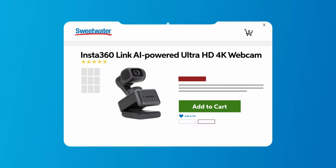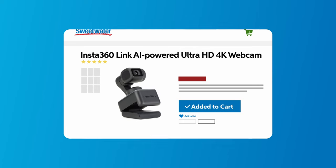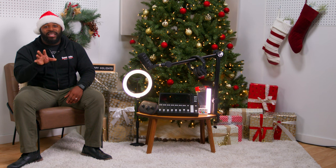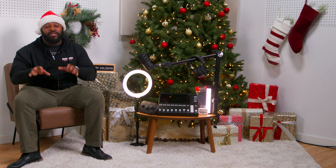Next, we have the Insta360 Link AI-Powered Ultra HD 4K Webcam. For those adding a visual element to their podcast or maybe diving into live sessions, the Insta360 Link Webcam is a dream come true. The Ultra HD 4K quality ensures your viewers see every detail. And with the AI-powered feature, it's like having your own camera crew. This is definitely top-tier tech for a top-tier person.